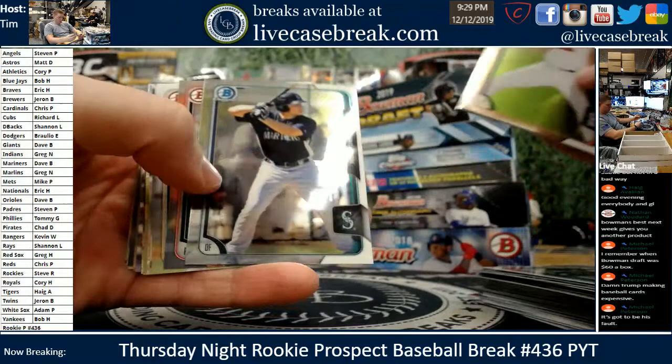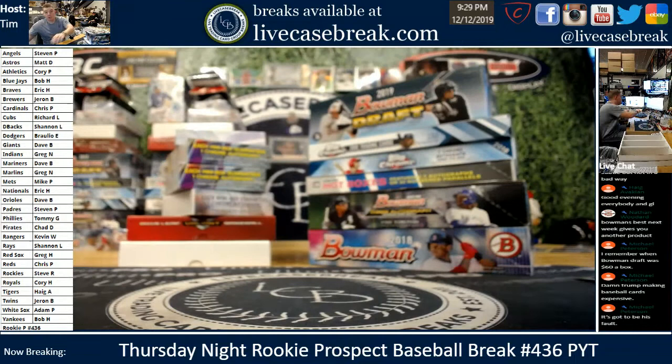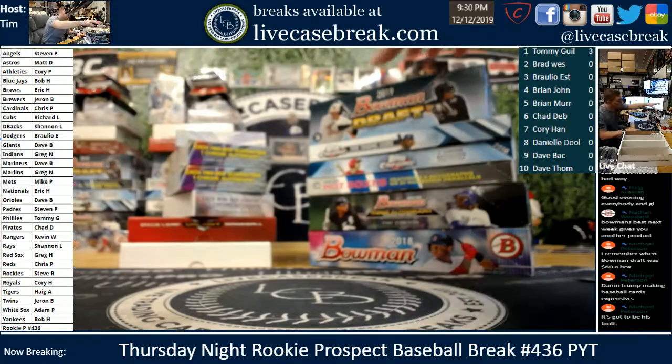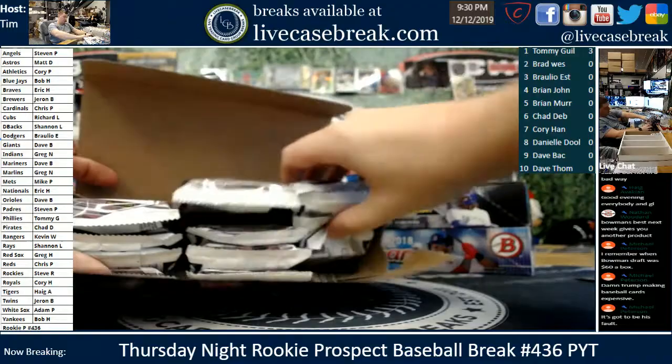Give me just a second to get the points tournament up — I knew I forgot something. Tommy moves into first place. Back to the break — we'll go with the new draft right off the bat. Three autos on the way. 2019 Bowman Draft — boom.